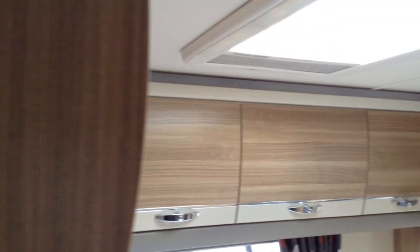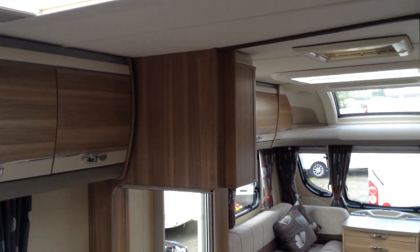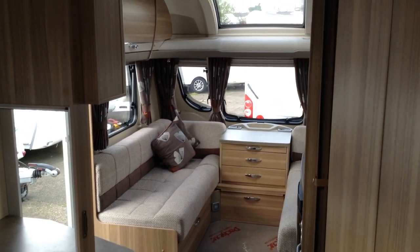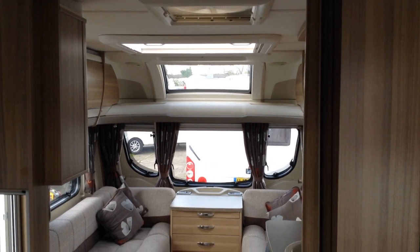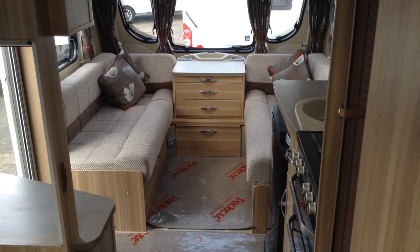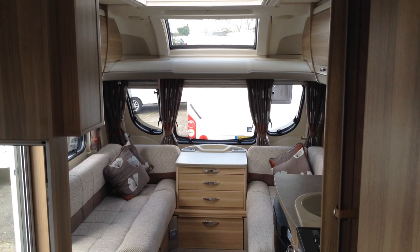And then you've got this cracking-sized shower, ideal for us big blokes to get into with ease. And there you have it — the Stirling Elite Amber, in absolutely superb condition. I can't stress that enough. Viewing is highly recommended; it must be the best one around. If you want to reserve this caravan, you can do that by way of a small deposit, subject to viewing. If you want to talk about part exchange, please call us on 01789 763432. Absolutely stunning caravan. Thank you.